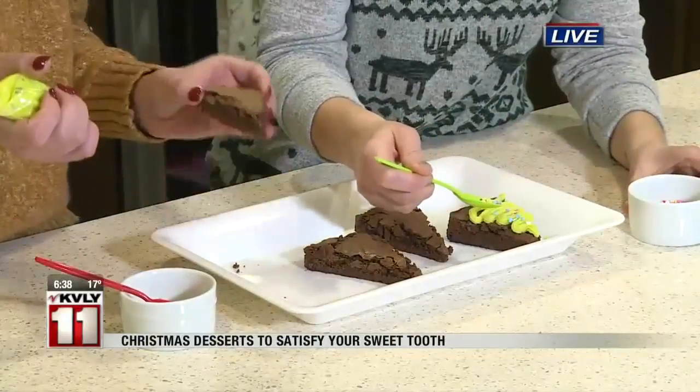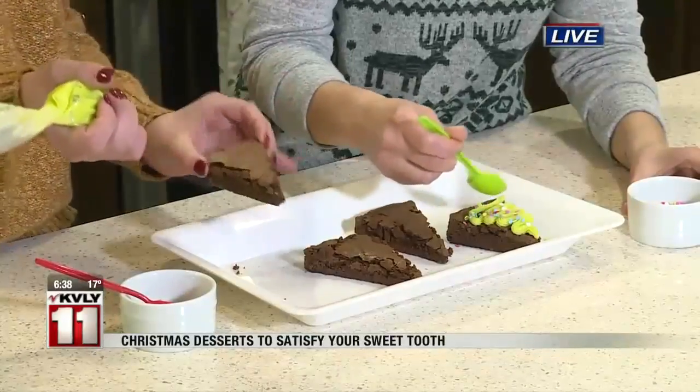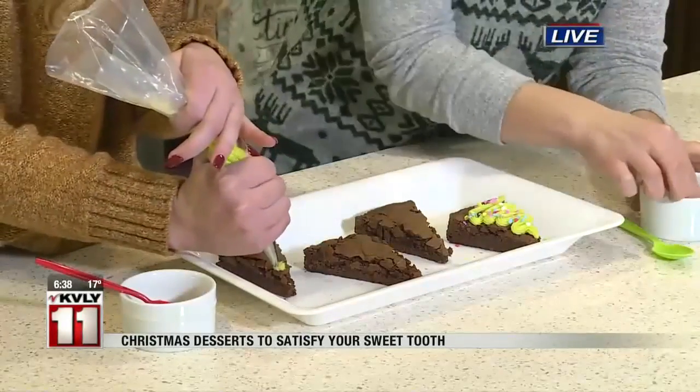Because at first I thought these were Christmas trees made with a Christmas tree cookie cutter, but you don't have to do that — you just cut them in a triangle. They're just in a regular 9x13 pan and I cut them to shape.